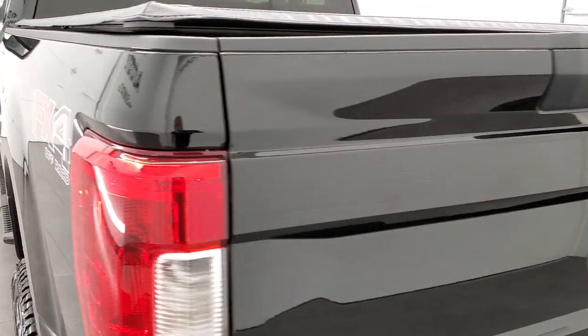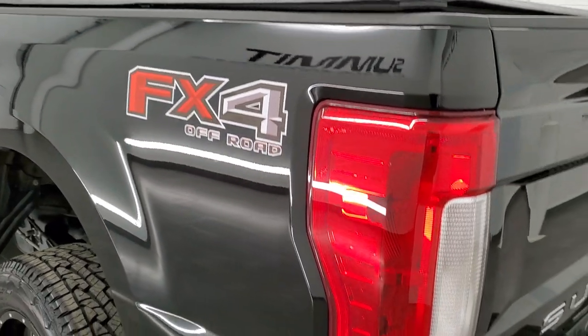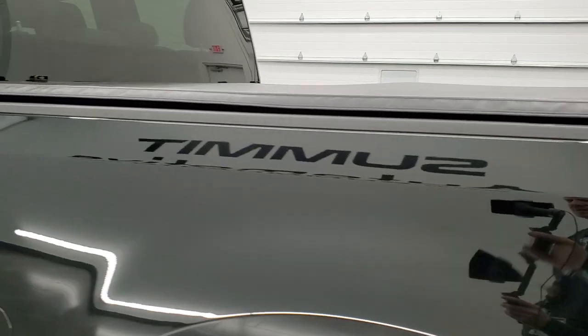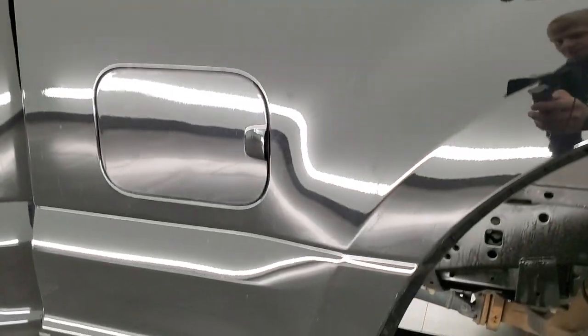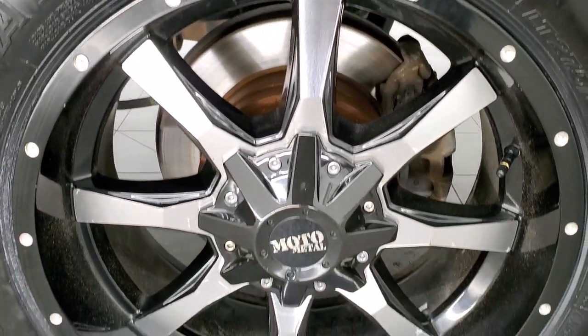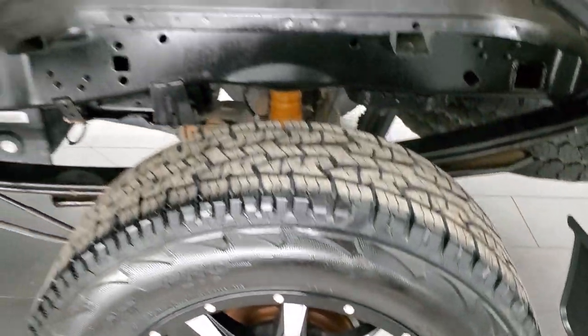The tailgate shuts nice and solidly, and as you go down this side of the truck it's just as clean as the passenger side. No major dents or dings on the box. And for full disclosure, this back rim has no major scuffs or scrapes on it either.